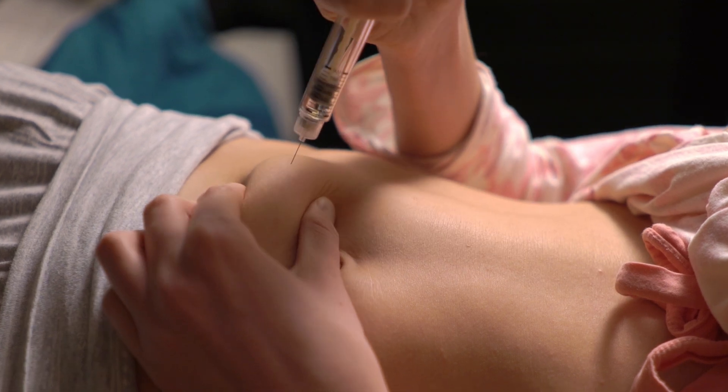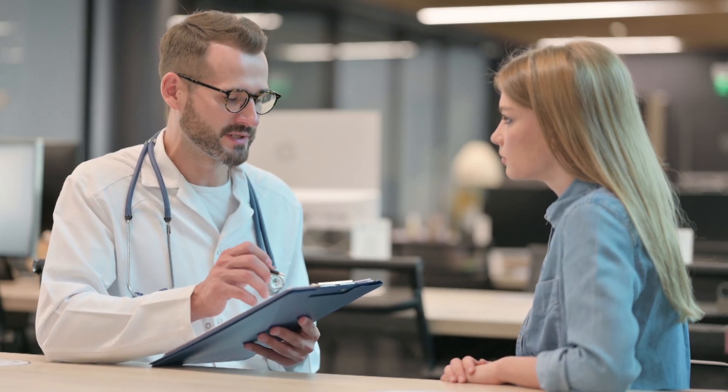Sermorelin offers a safe and effective option for stimulating the body's natural growth hormone production, providing significant benefits for patients with growth hormone deficiency. Proper patient selection, dosing, and monitoring are key to optimizing outcomes and minimizing risks. By adhering to these principles, you can help your patients achieve improved quality of life and overall health. Click the link below for a one-pager on Sermorelin.